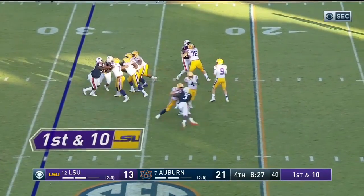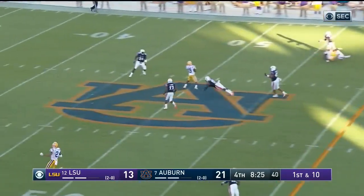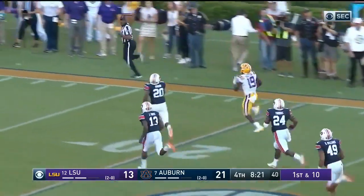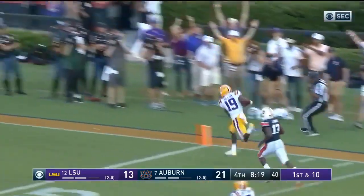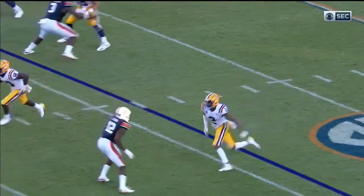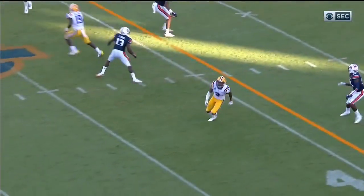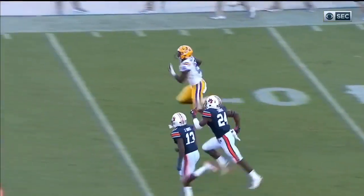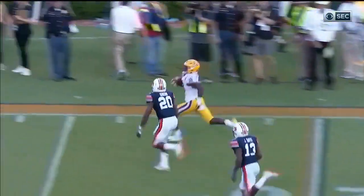Burrow on a play fake, deep middle — got it complete to Derek Dillon, Dillon on the run, can they get him? The throw was threaded — you see the Auburn defender jump as high as he can for the throw, it was Davis number 57, could not get there.